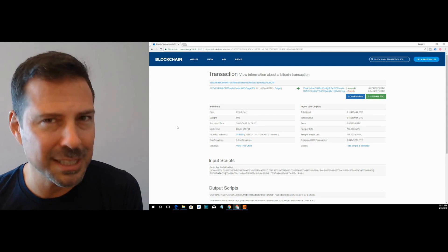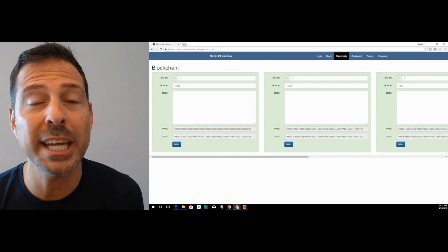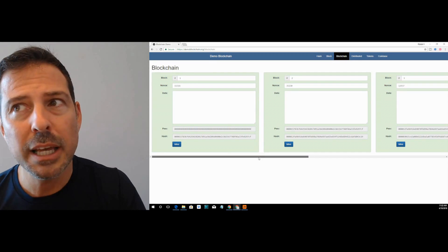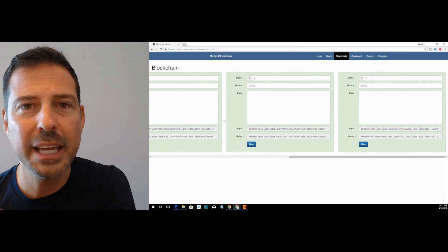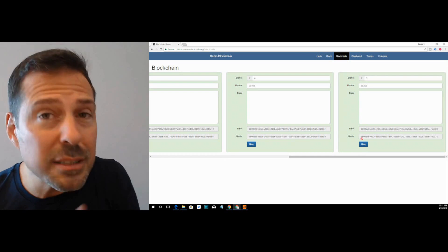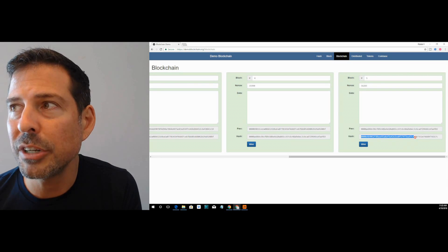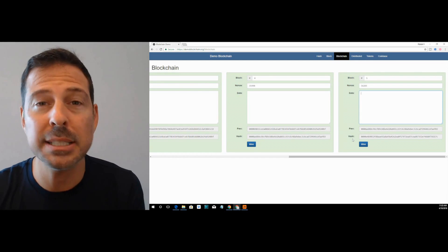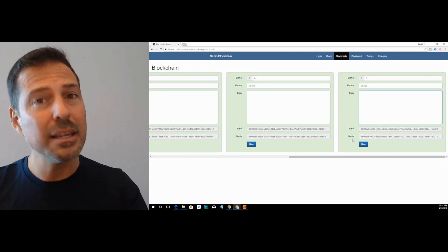Let's go to yet another view at demoblockchain.org/blockchain. What you see here is a demo of a blockchain with a list of blocks — block one, block two, block three, block four, block five — in chronological order as they're built. The most recent block is block number five. That block has a hash starting with a certain number of leading zeros, which is essential in Bitcoin. It means a miner required proof of work to create that block, and that block is valid within the Bitcoin blockchain.